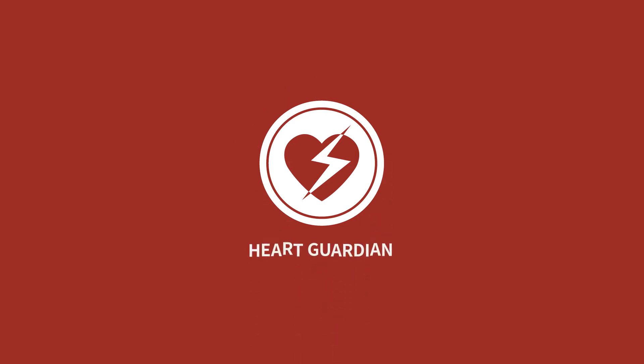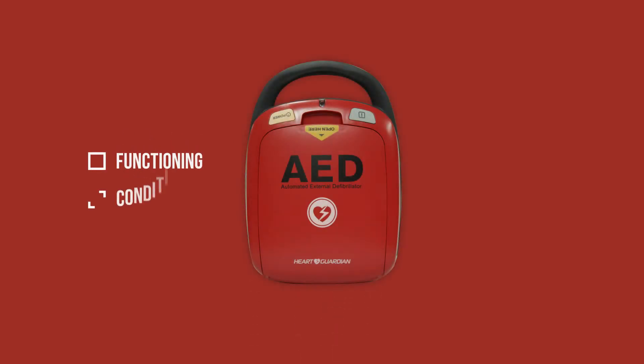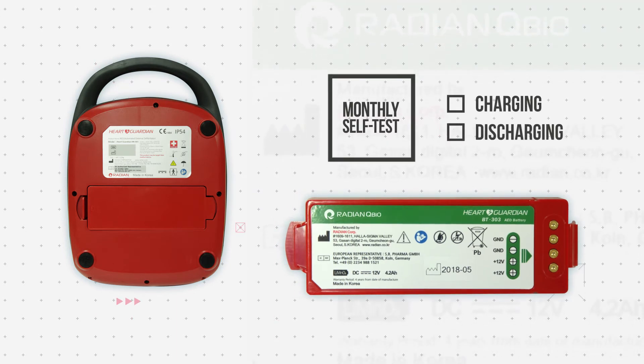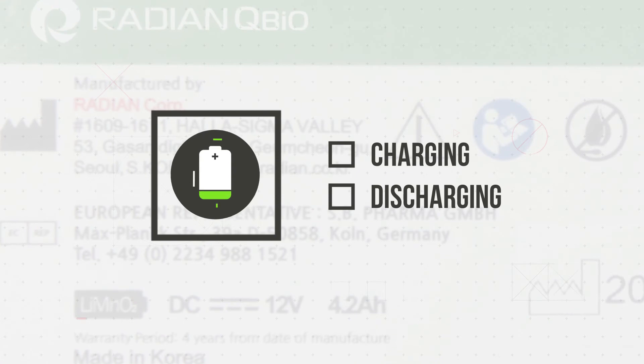Heart Guardian, an AED by Radeon Q-Bio, automatically checks and inspects its functioning and condition every day. Also, it performs a monthly test on the charging and discharging to make itself fail-proof in an emergency.